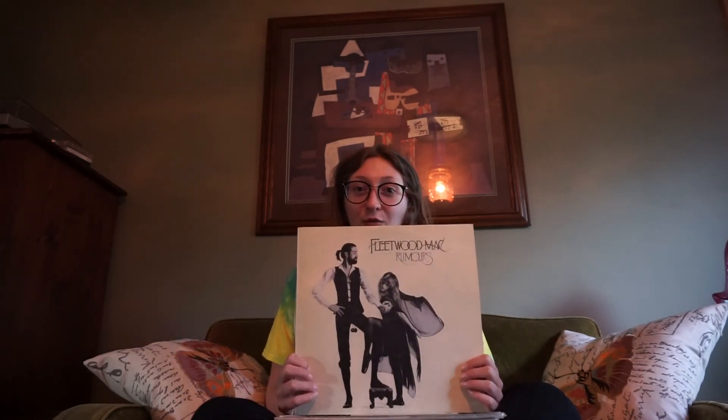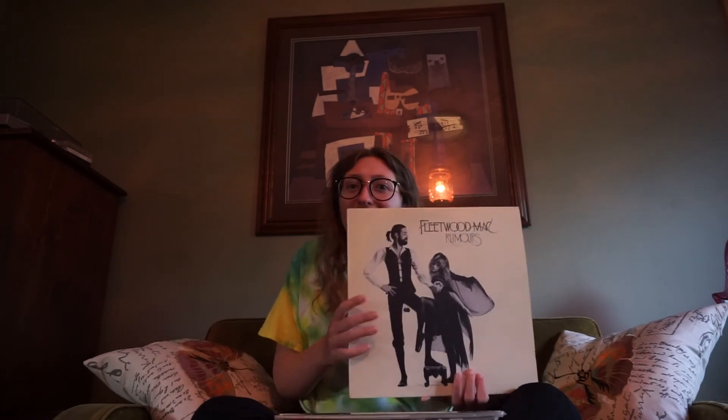My all-time favorite one is Carole King's Tapestry. Fleetwood Mac's Rumors. These are all my dad's — he has these, I didn't buy them. He's pretty hip. Carole King and Fleetwood Mac.